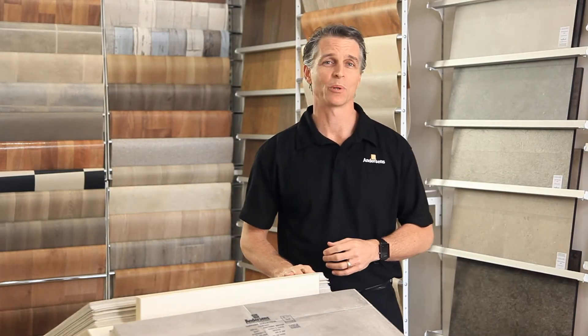Vinyl flooring. To a lot of people that means cheap and nasty, but they couldn't be more wrong because vinyl has completely changed for the better. For over 60 years, Andersen's have been helping people keep up with the latest in technology and now we'll show you how to take the first step with vinyl.